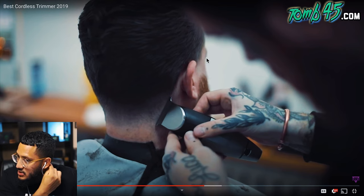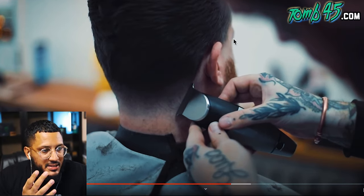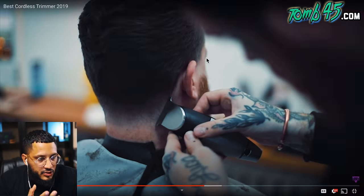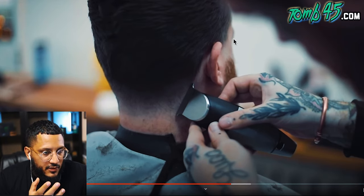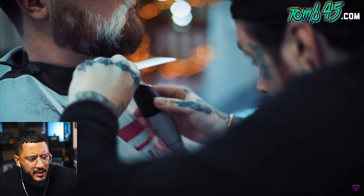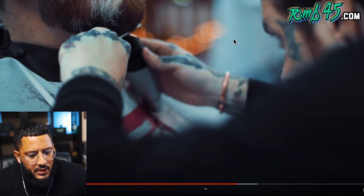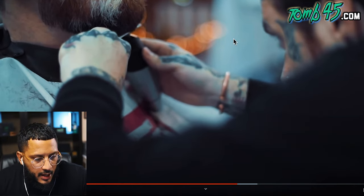The next nominee is the Bevel Trimmer — probably the sexiest trimmer ever made, but it's so big. It's the size of a clipper. Aesthetically it is gorgeous, functionally though that size is a challenge. We know why a certain company kind of copied them — it's gorgeous, you can't blame them.